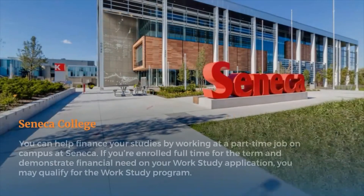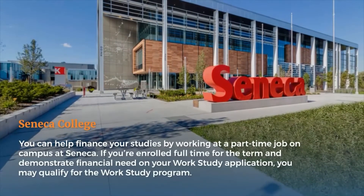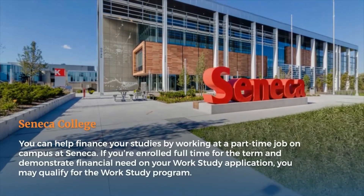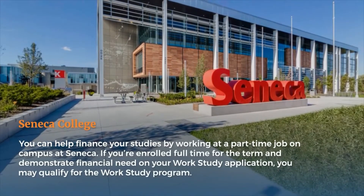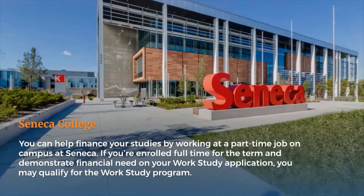Seneca College: You can help finance your studies by working at a part-time job on campus at Seneca. If you're enrolled full-time for the term and demonstrate financial need on your work-study application, you may qualify for the work-study program.